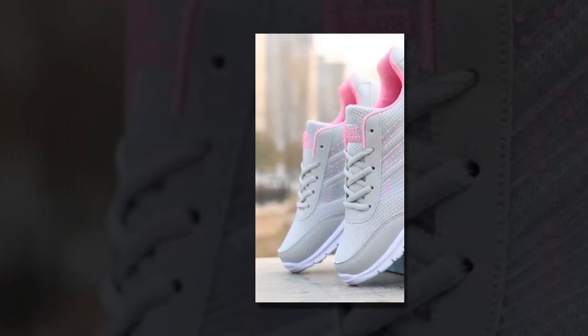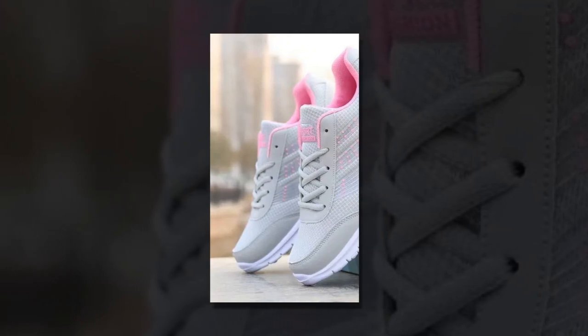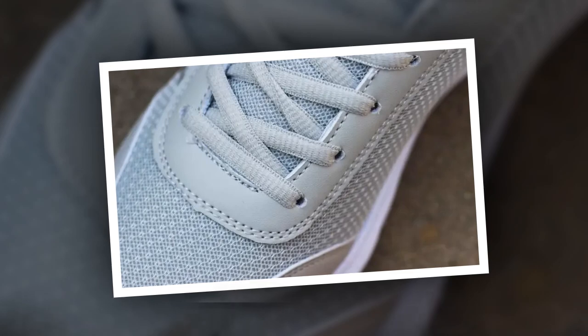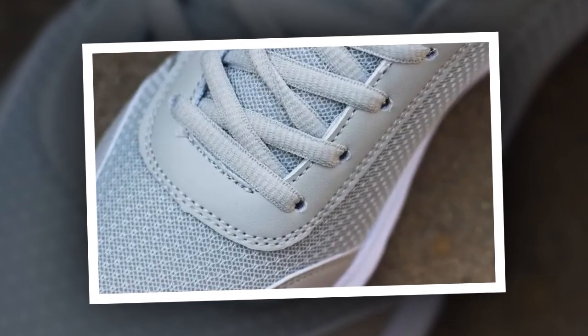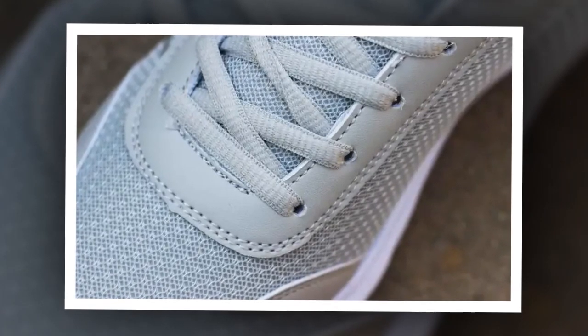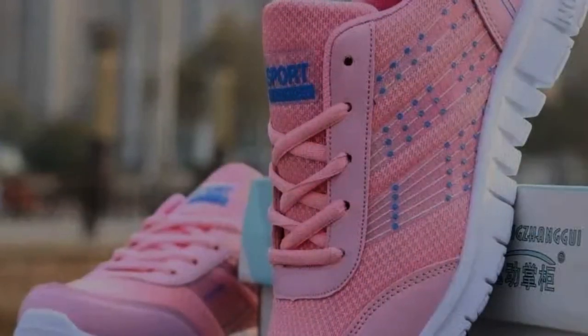Hey everyone, welcome back to our channel, your go-to channel for in-depth shoe reviews. If you're new here, don't forget to subscribe and hit the notification bell so you never miss out on our latest reviews. Today, we're diving into a detailed review of what could be the best shoes for standing all day for women, the QRLQHY Sneakers. Please watch the video till the end — so let's get started.